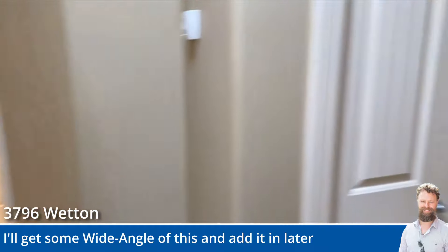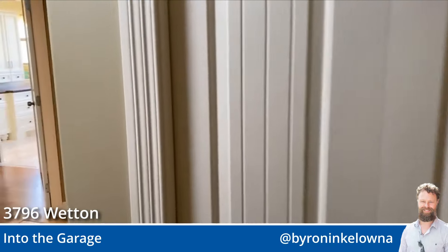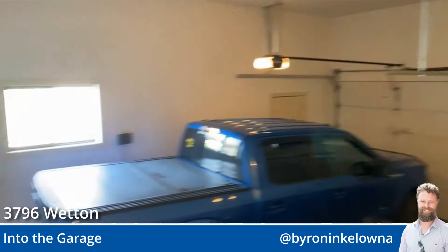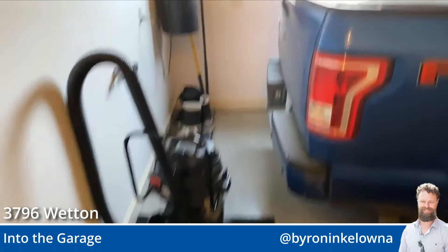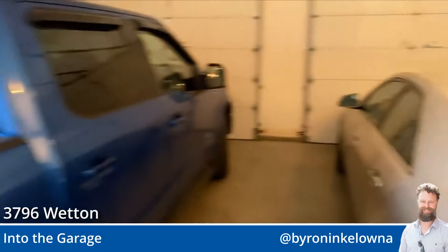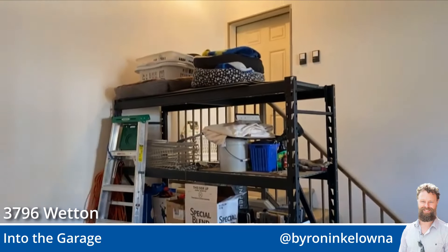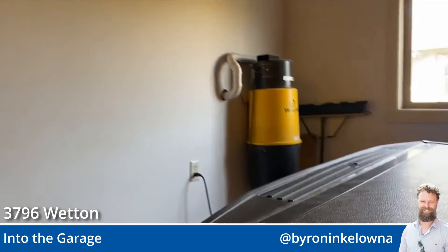We're going to turn right and check out the garage quickly. It's a two-car garage with lots of extra room — you can see they have extra room there on the other side of the truck. They've got some racking here. If you want, you could write that into the offer and just get them to leave it. And there's central vacuum.